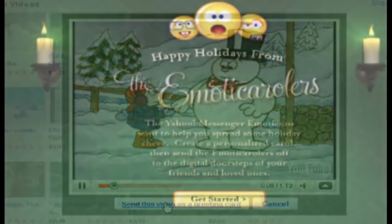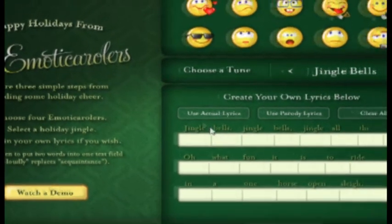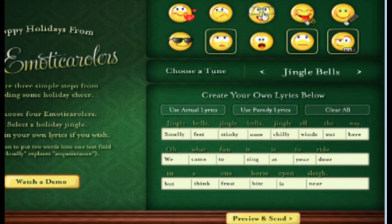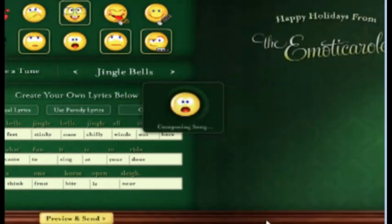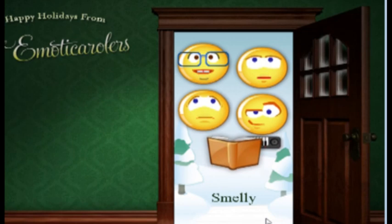Another one of my favorites is called the Emoda Carolers from Yahoo.com. Just go to EmodaCarolers.com and you can choose a song for them to sing, or you can add your own lyrics to have them sing whatever you type in. You can type in different words — this is my rendition of Jingle Bells. Then you choose who you want to sing it from the list of emoticons at the top, and then you can just preview it and send it if you like it.